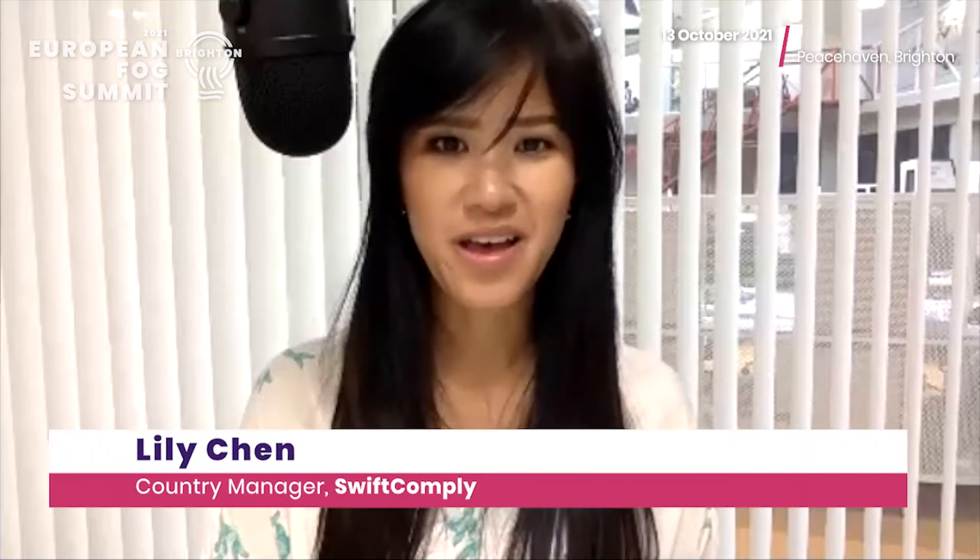Hey everyone, this is me again, Lily from SWEFT Comply, co-organising partner of the European FOG Summit in Brighton on the 14th October. When planning the networking activities prior to the European FOG Summit, Steve Williams from Southern Water, also co-organising partner, came with a brilliant idea to organise a guided tour at the Peacehaven Wastewater Works.